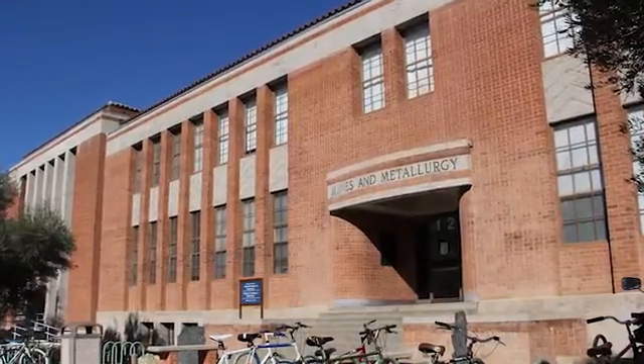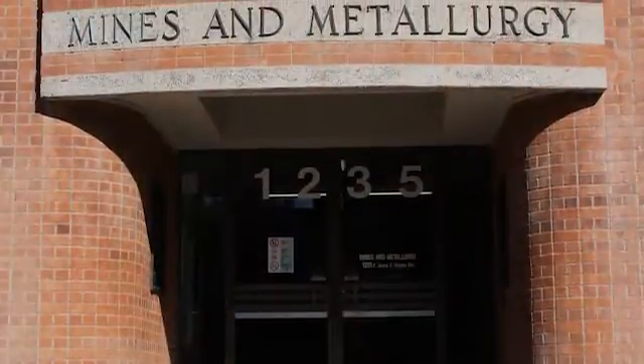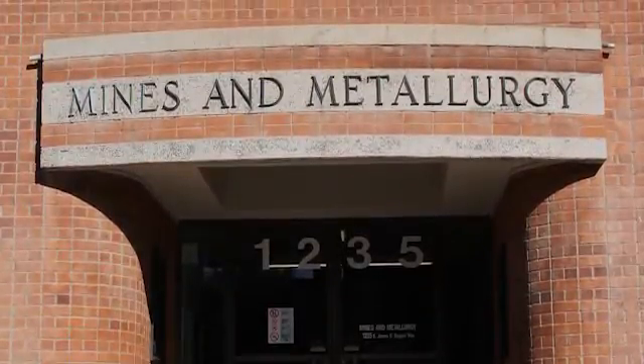I wasn't expecting to become a professor. I knew I wanted to do the entrepreneurial thing, and they said here in the United States, in an engineering department, you're sort of encouraged to work with industry, which is what I wanted to do.